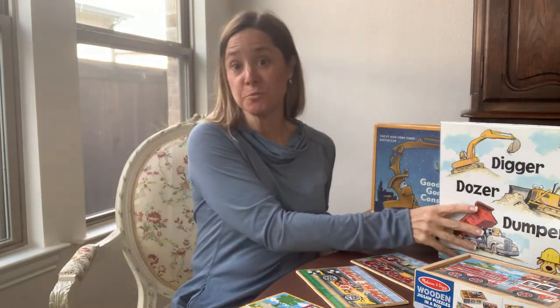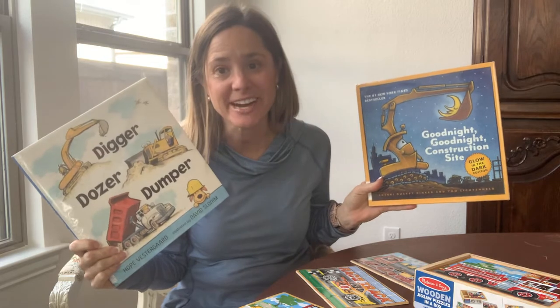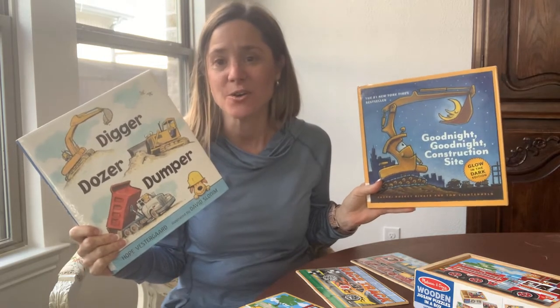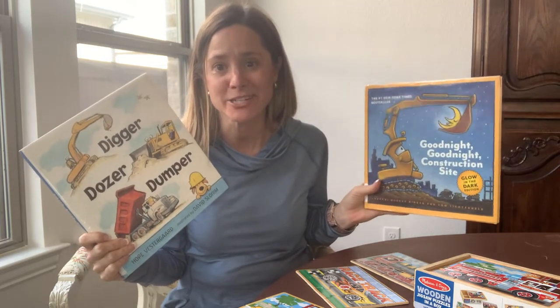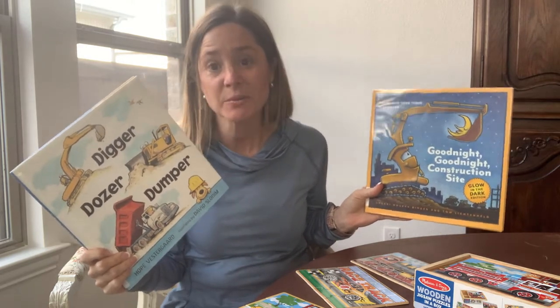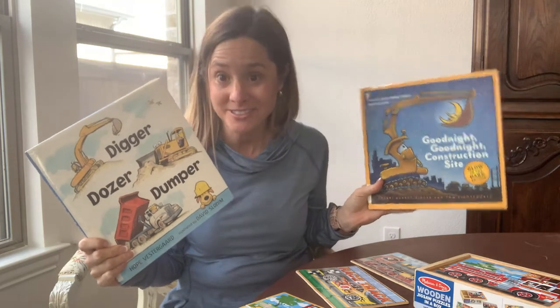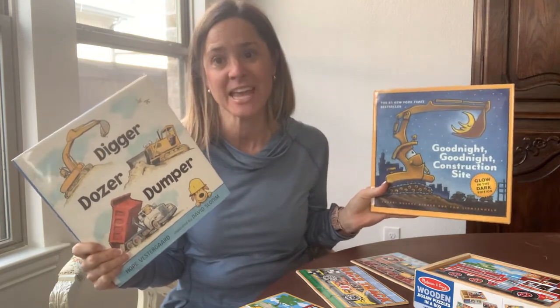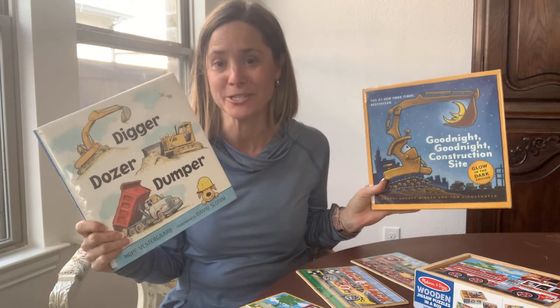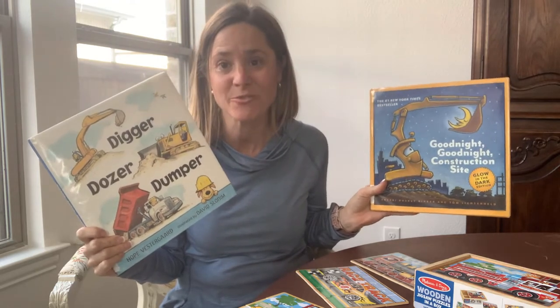Hey there! Welcome to Speech Help for Kids. I'm Heather and today I have two books that I'm going to be highlighting along with a puzzle activity that I recommend. One of my recent patients loves construction trucks, so I went to the library and found a couple of construction truck books for him and thought I would do a video and show you some ideas of how you can use trucks with your little one.